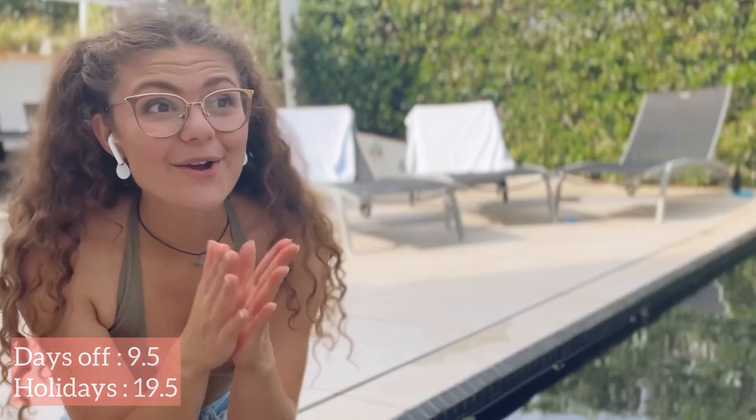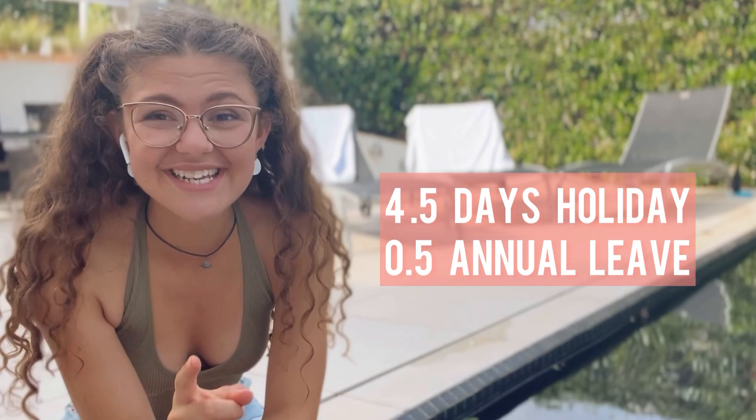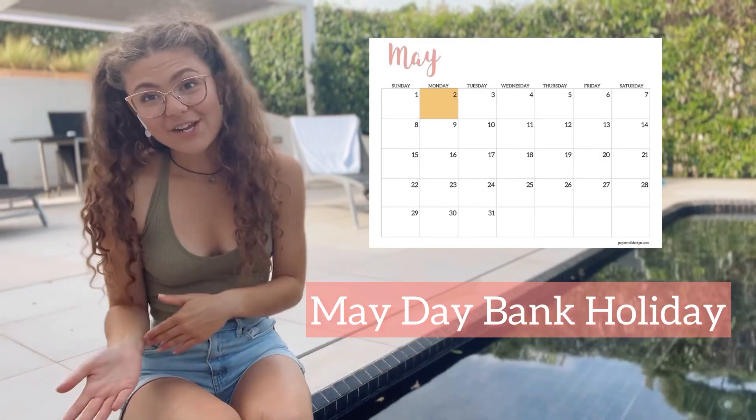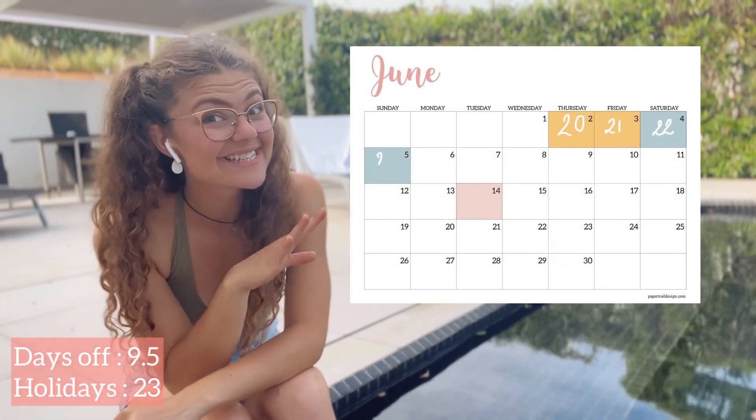For Easter I went to Greece for four and a half days and only had to take a half day of holiday from work, so that's a really good time to take a trip away. The next bank holiday is May Day. I didn't go away for that one, but in June I went to Devon for four days and didn't take a single day of holiday.